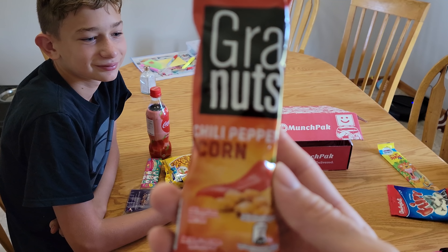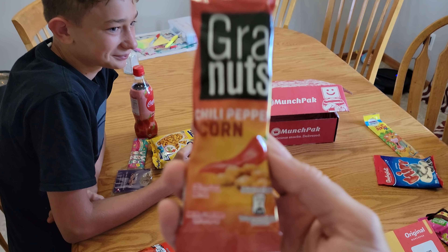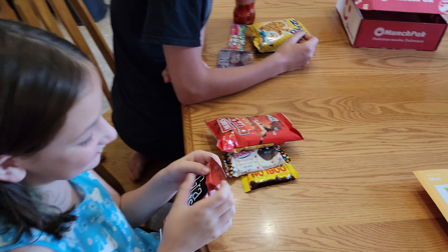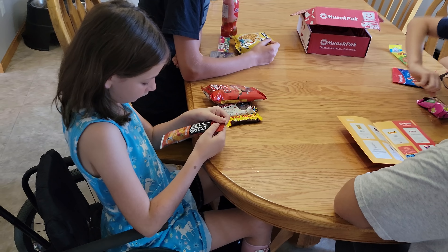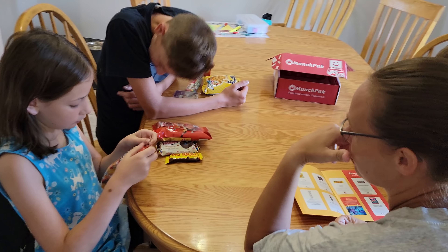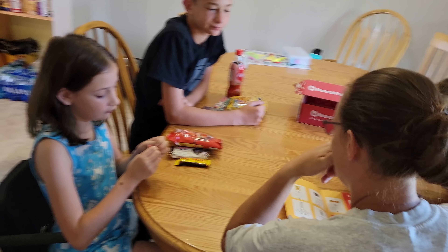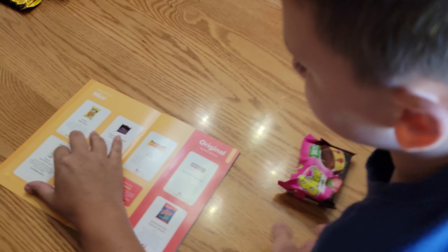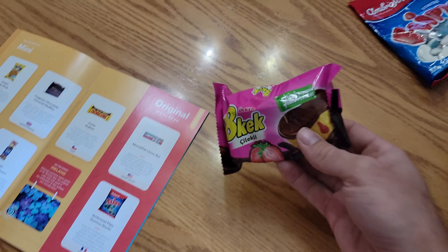Welcome to a MunchPack unboxing! Sorry sister, I didn't mean to run you over there. MunchPacks are basically snacks from around the world. I used to be sponsored by them but I didn't get sponsored anymore — we forgot to open some and I guess they canceled my sponsorship. But that's okay, they're still awesome!